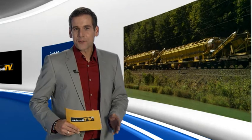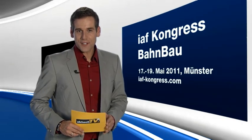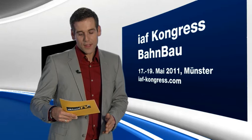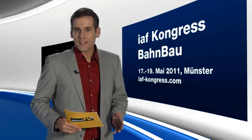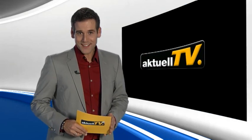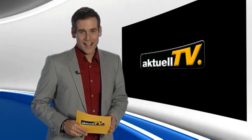At the end of this edition of Aktuell TV, I would like to draw your attention to the first IAF Congress Bahnbau, taking place in Münster from the 17th to the 19th of May 2011. Details at iaf-congress.com. Thank you for your interest and I hope to see you again soon in our next edition of Plasser and Theurer Aktuell TV.